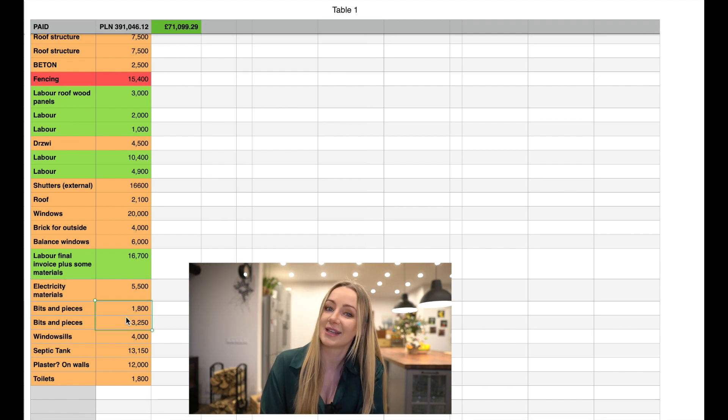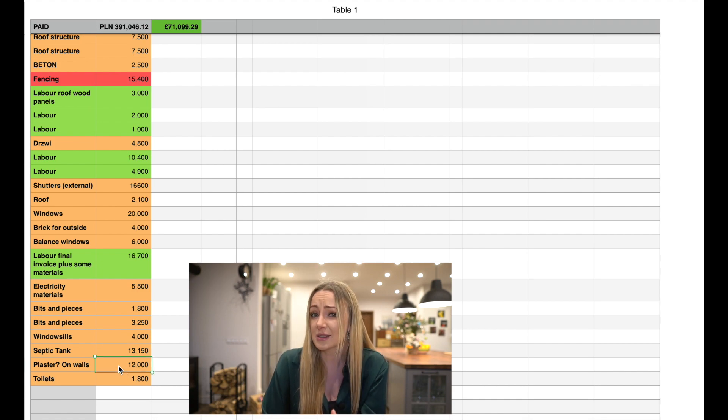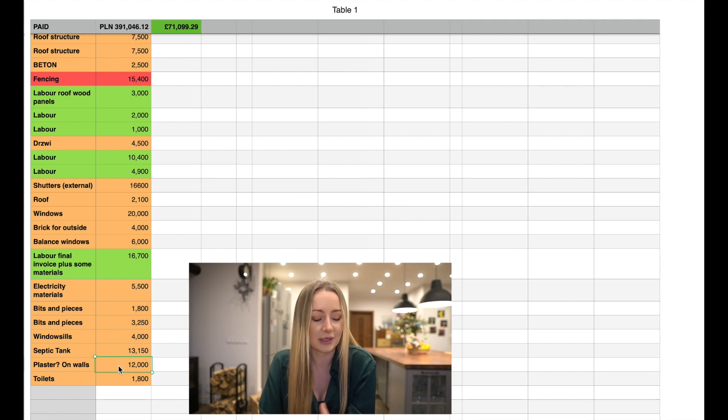Then there are two bits-and-pieces invoices, which were all the little things from the build — things like foam sprays, nails, all the little items. I was expecting like a grand or two, so when I got the first one I was kind of expecting that, but then the second one came in for 3,200 and I was not expecting that. The windowsills were 4,000 zloty. The septic tank was a little cheaper than expected at 13,000. And then what I think is called plaster on the walls ended up being 12,000 — cheaper than expected because the surface area was smaller than expected.